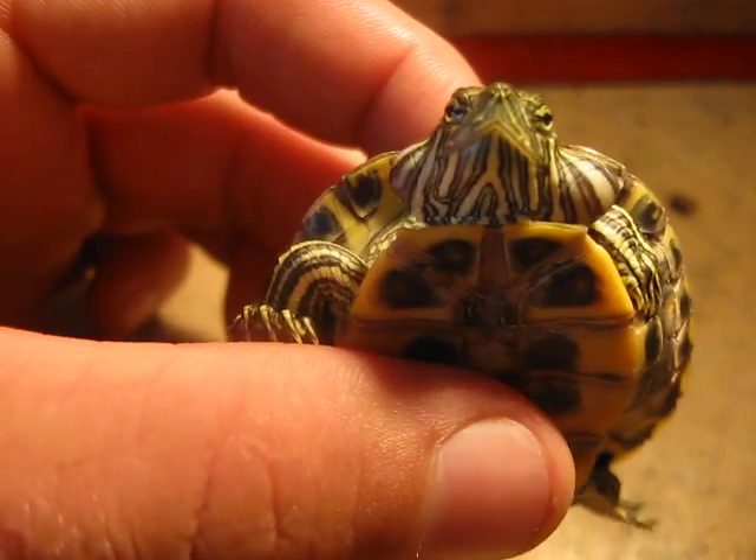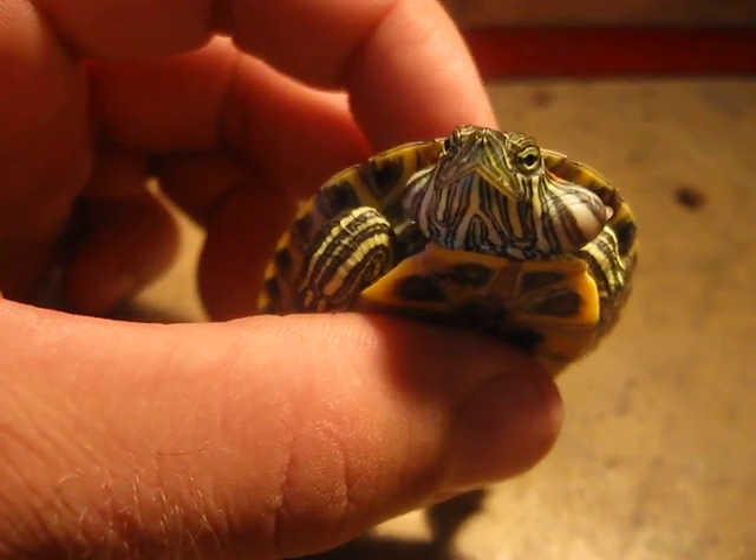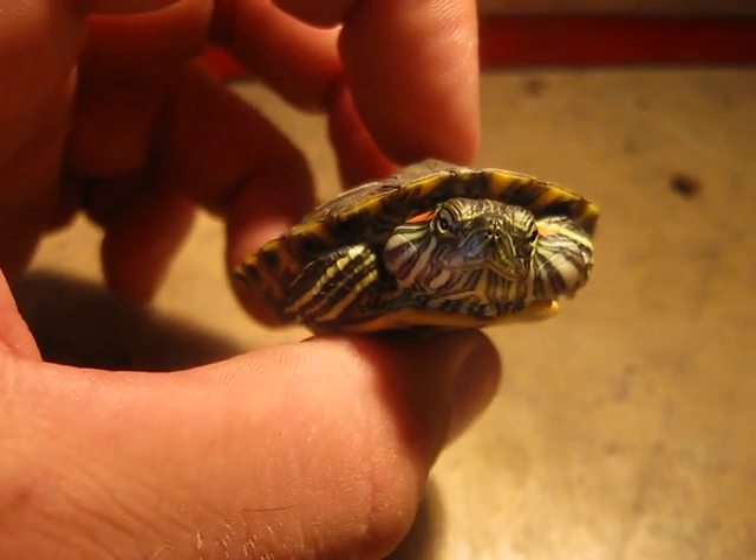I'll have videos of the injections because they're going to be pretty tricky on this little guy since he's so tiny. I'll keep the whole thing documented and you'll be able to see it either on YouTube, Facebook, or on my website. Thanks for watching guys.